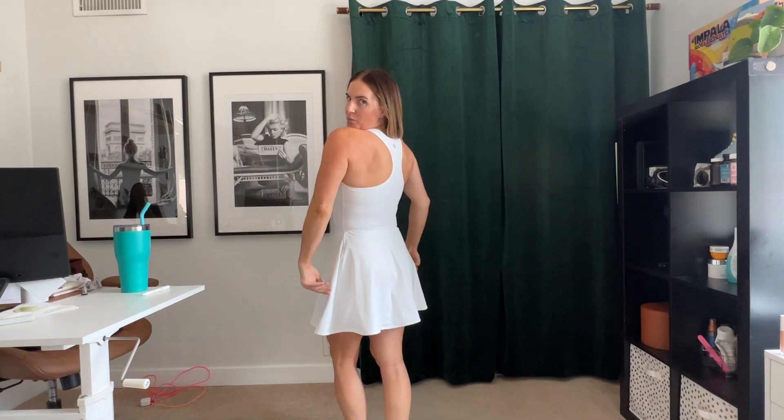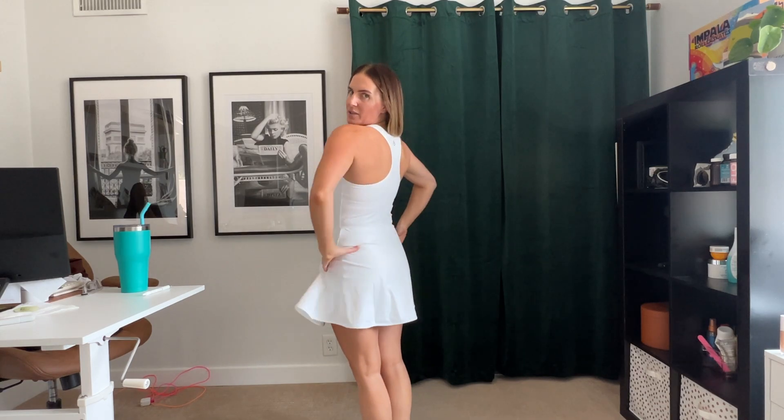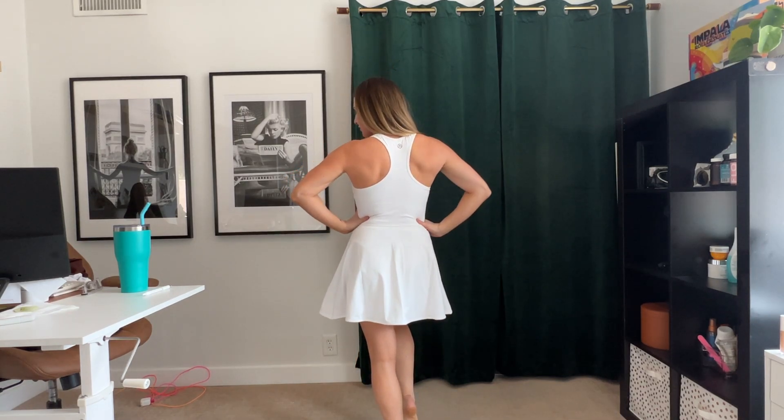It's a size medium. I do wish I got a small just for a little bit more of a snug fit, but this is still a good fit. Actually, I think I would stick with the medium — so take that back. It's super cute and very flattering.